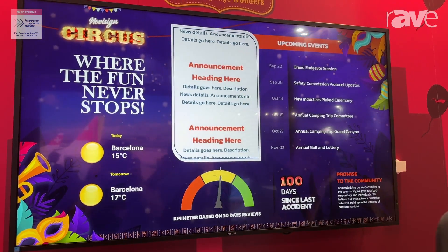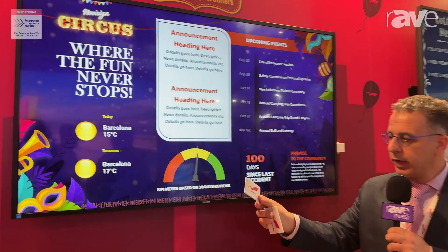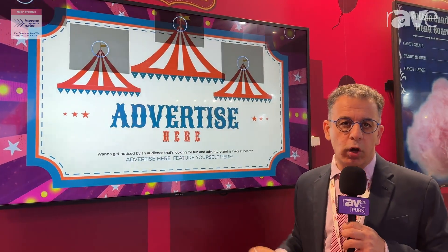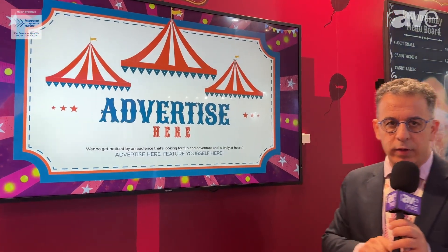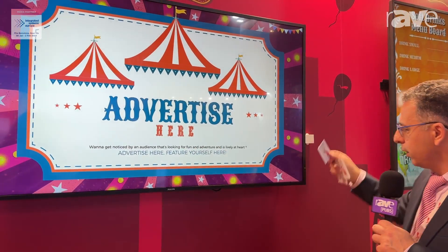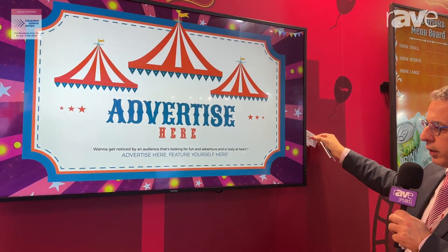If I want to do an ad network in our circus, I will take the ad network tag, put it on the reader, and once I put it I can call people to advertise in our circus. And let's try another one — hospitality — putting the hospitality tag on the reader, then it will show more about the lodges and accommodation in our circus.